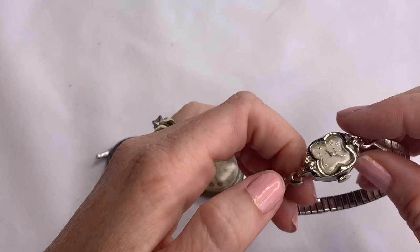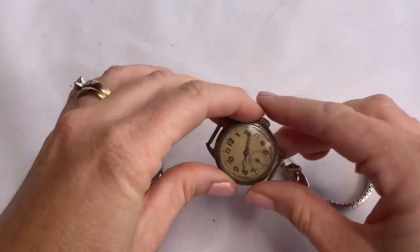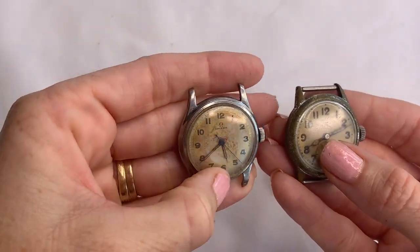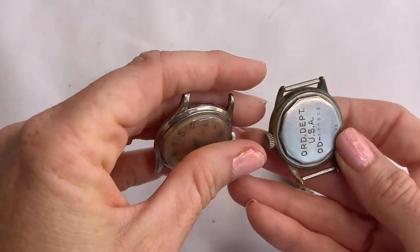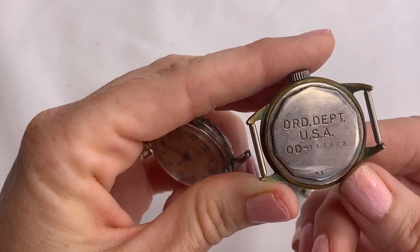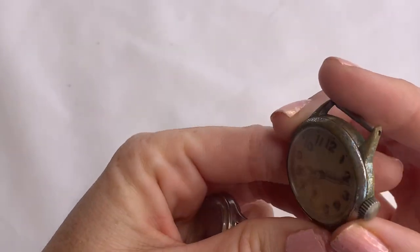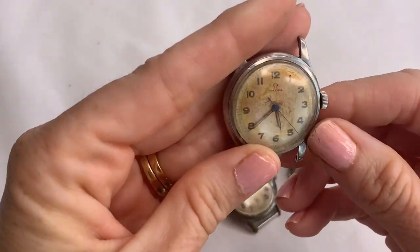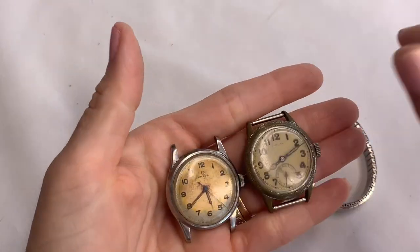We have a couple of items here. This one is a stretch watch that says Elgin, and these are very old looking — just the faces of watches. This one says Omega. And this one says Hamilton. Oh, this is a military issue watch — it says Order Department USA. Wow, that's interesting — this is an old military watch. Very interesting. They're definitely old. Pretty cool.